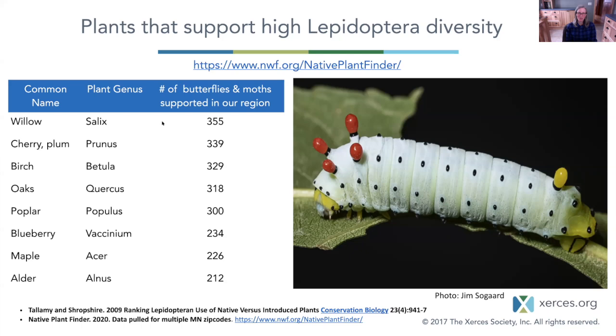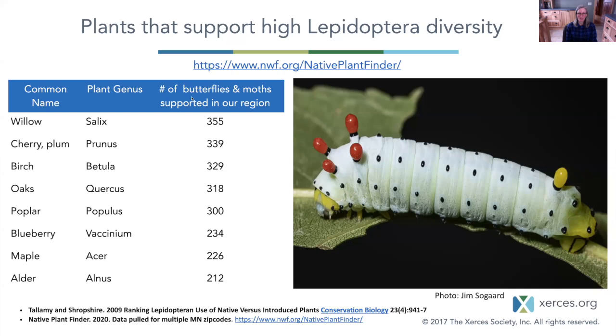We'll be highlighting other reasons why willow is also extremely important. Oak is a big one — depending on your zip code it can sometimes be the number one plant hosting the most types of caterpillars. We're looking at really improving ecosystem functionality by selecting these powerhouse plants that help build trophic levels. Certain bees need certain plants too. There are varying degrees of specialization even with our native bees — approximately 30% of native bees have some sort of specialization with a certain kind of plant pollen.